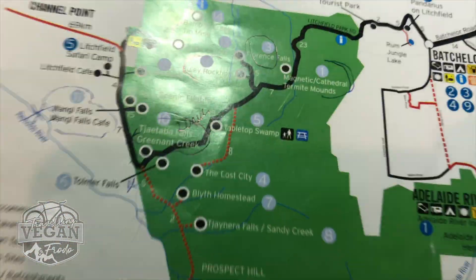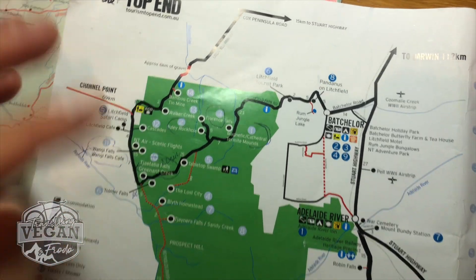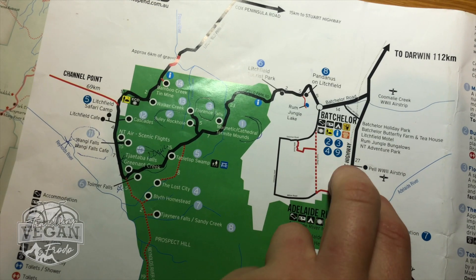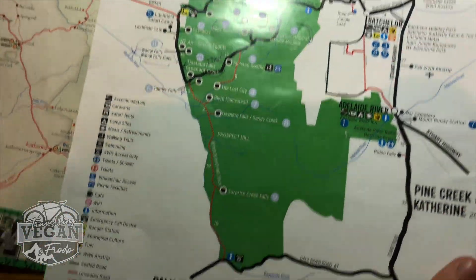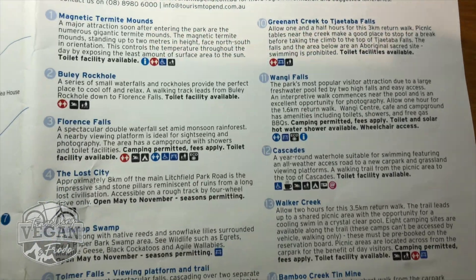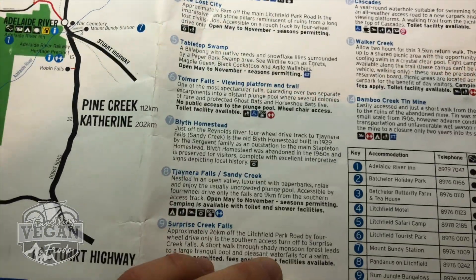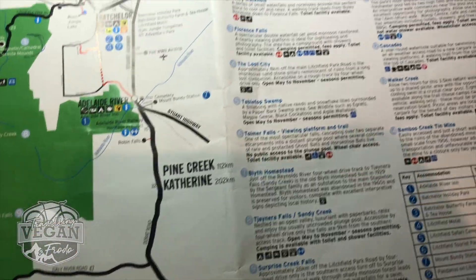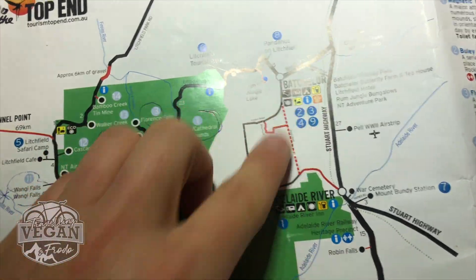Mostly these are falls — different places where you see waterfalls, and some of them come out from gorges you'll see in other videos. In Batchelor there's a camping ground, fuel, food, and places to stay. Along the way there are also places where you can get food, places where you can stay the night, camping grounds, and a couple of cabins on the way back when I was driving that way as well.